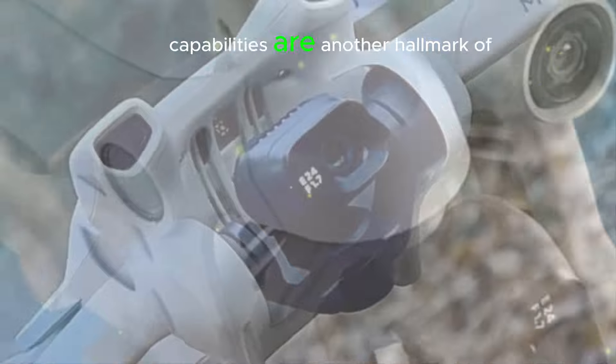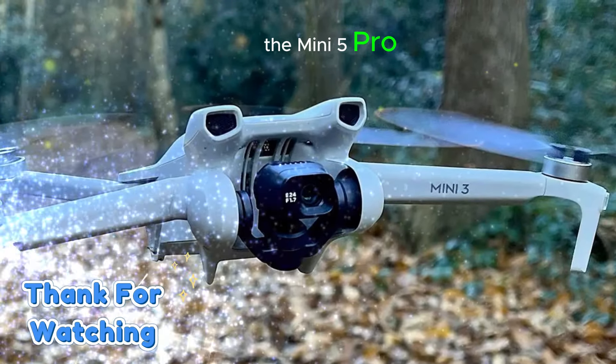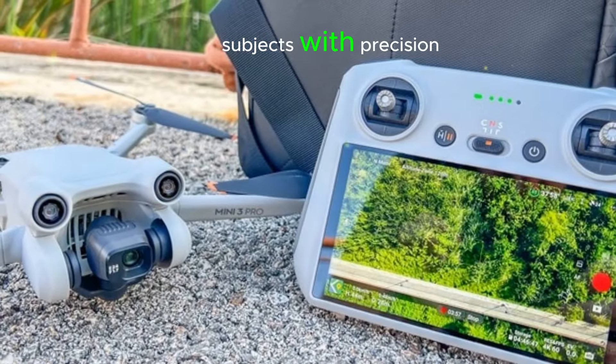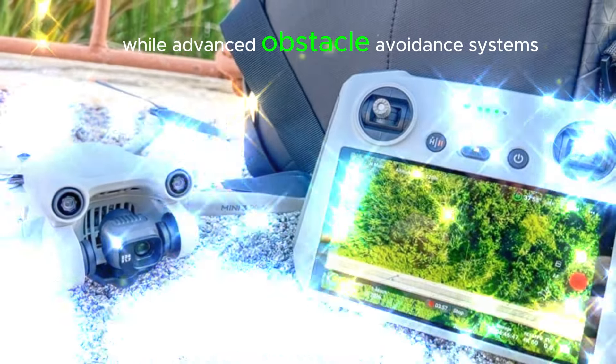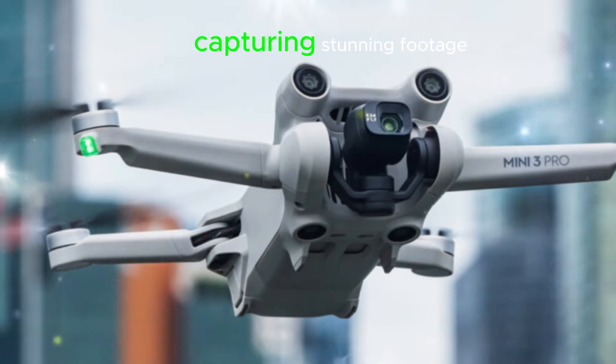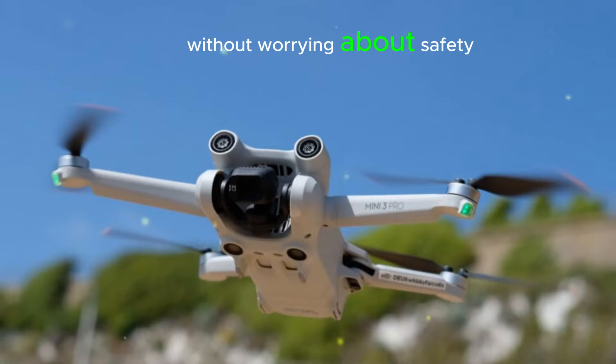Advanced AI capabilities are another hallmark of the Mini 5 Pro. Intelligent tracking allows the drone to follow moving subjects with precision, while advanced obstacle avoidance systems reduce the risk of collisions. This enables users to focus on capturing stunning footage without worrying about safety.